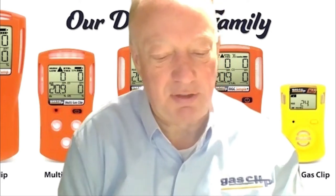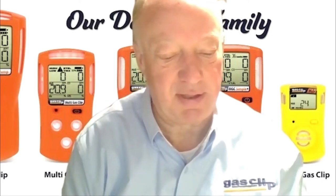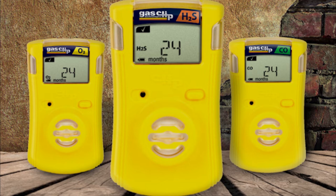I'm going to spend a few minutes talking to you today about our single gas clip detector. This one has the yellow color casing. It has a two-year runtime and is designed to be a disposable model so that once it's been activated, the runtime starts and cannot be deactivated. To activate the detector, you simply press and hold the push button for five seconds. This will start and run through a self-check.